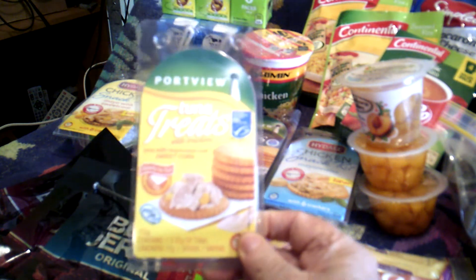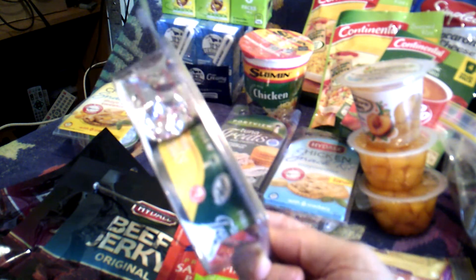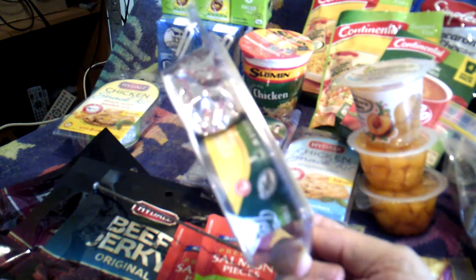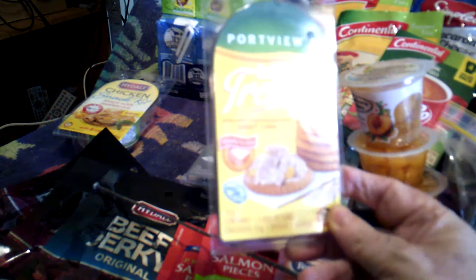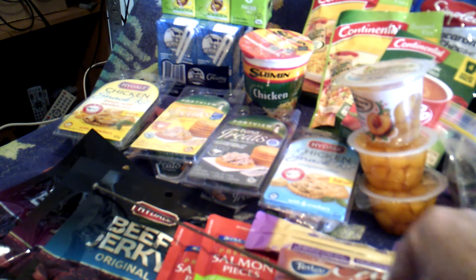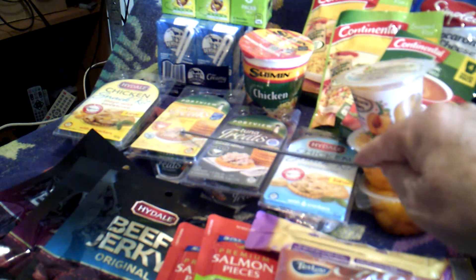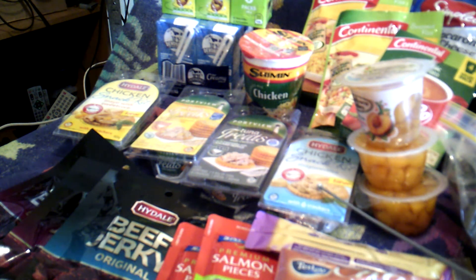They're just over two dollars, and in them you get a small can — either tuna or chicken — with some dry biscuits. They're really nice. This one's tuna with mayonnaise and sweet corn, there's one with mayo and sweet corn again, that's chicken, tuna, this one's tuna with cracked pepper, and then you've got chicken with mayonnaise. So they're some of my favourites.